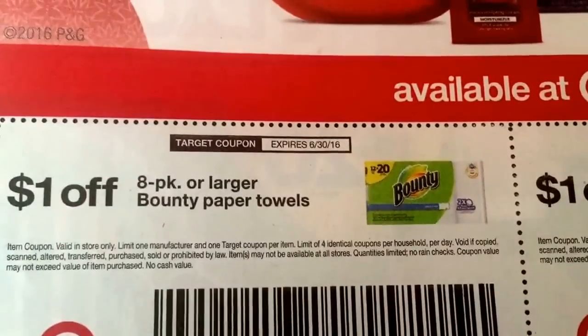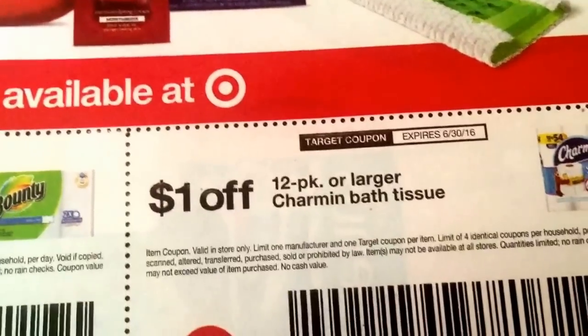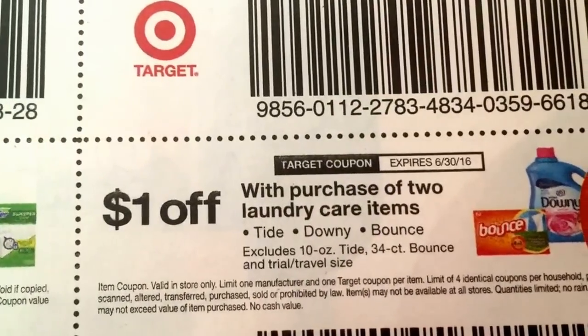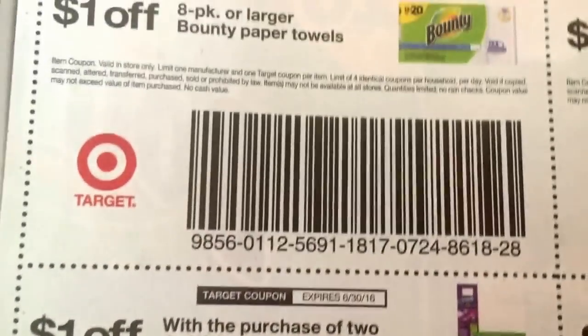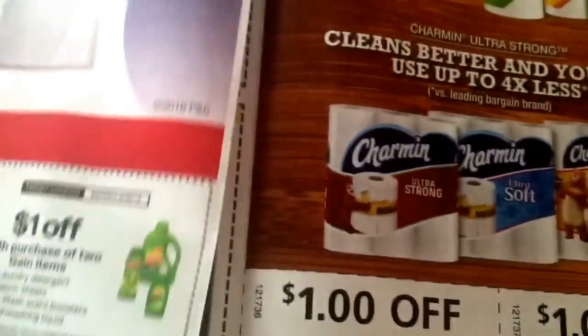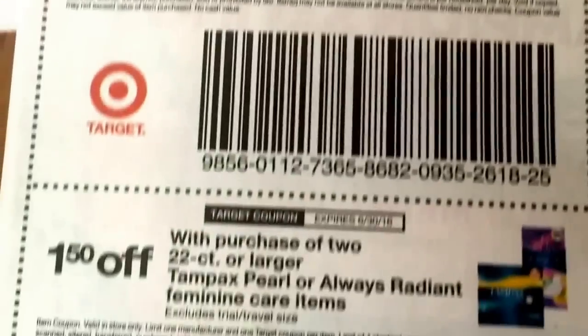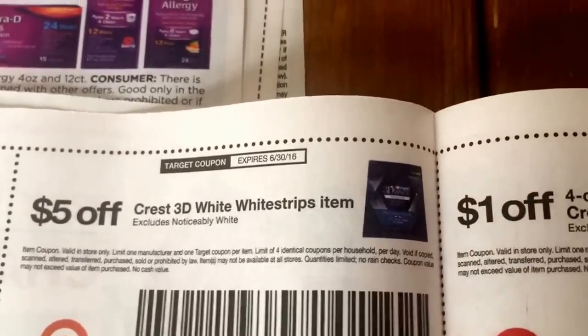We have some Target store coupons here — I'm just going to go through real quick. These ones expire at the end of June, June 30th. If you're new to couponing, you can use Target store coupons with manufacturer coupons for even greater savings. And then if there's Cartwheel offers, you can add those too, and if there's rebates, you can do those as well for some good savings.